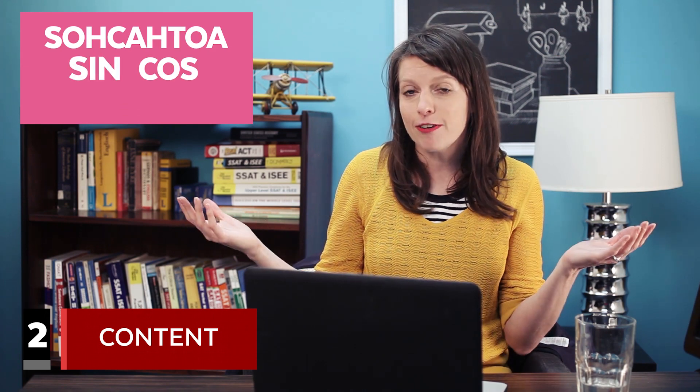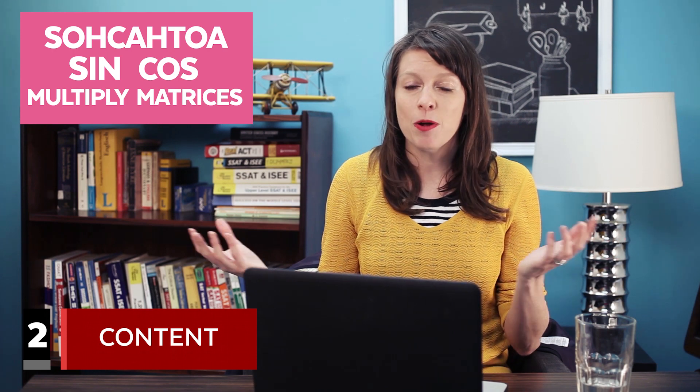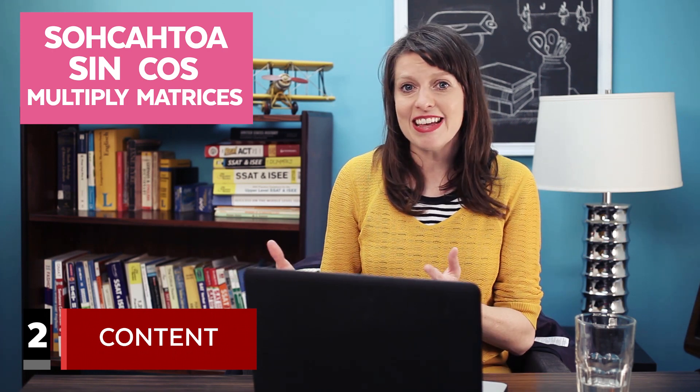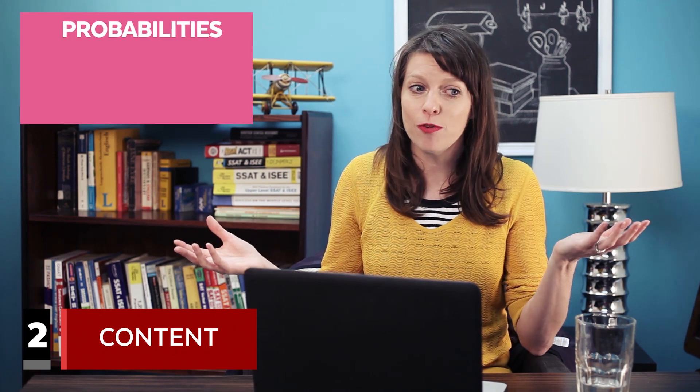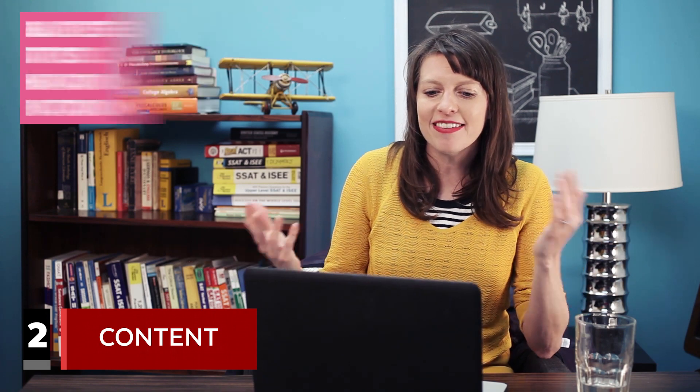The second area you might need to work on if your ACT math score isn't awesome is pretty obvious — it's content. That means you just don't know how to do a specific kind of problem. Do you know SOHCAHTOA? Do you know the Law of Sines and the Law of Cosines? Do you know how to multiply matrices? There may be skills on the ACT that you have forgotten or that your math teacher never even talked to you about — maybe you never went over probability and statistics and you have no idea what a combination or a permutation is. If that's the case, then those are the things that you need to work on.